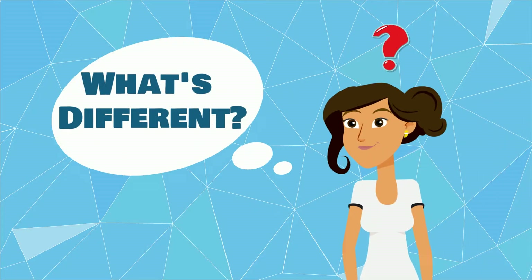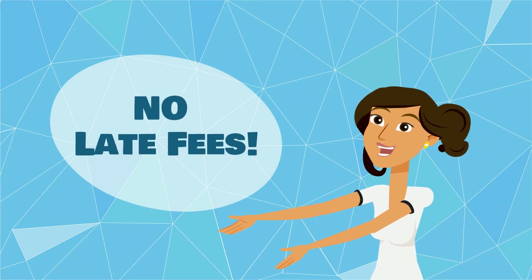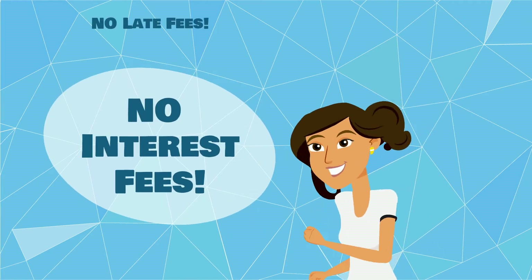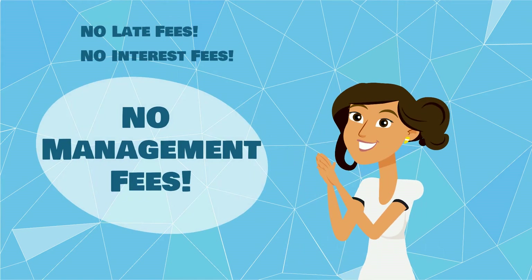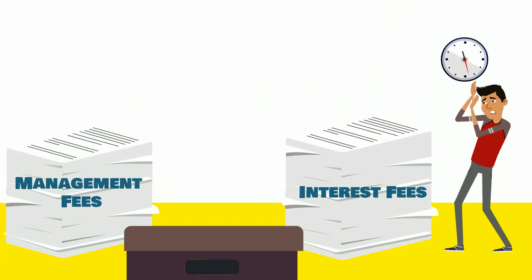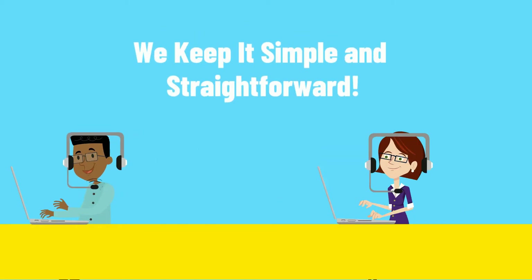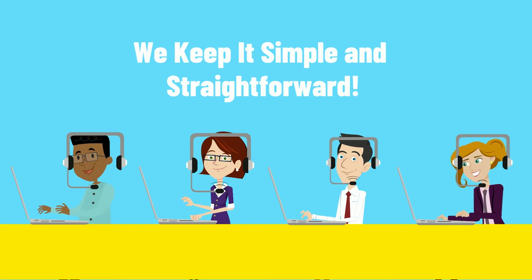So how is Laiway Depot different? Well, the price you see is the price you pay. We don't have any late fees, no interest fees, no management fees and no credit checks. Everything that makes renting products complicated, Laiway Depot makes it easy. We like to stay transparent with our customers and have a simple and straightforward process.